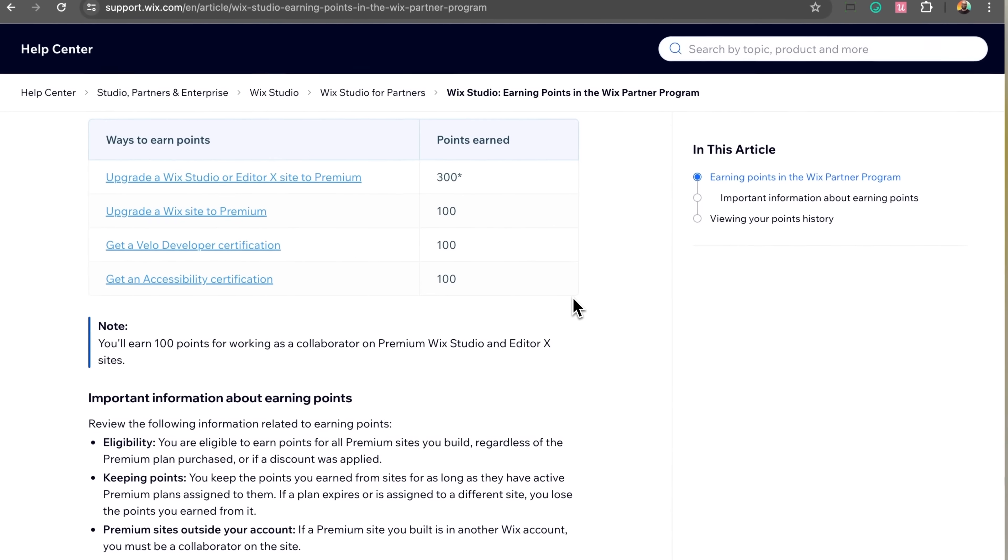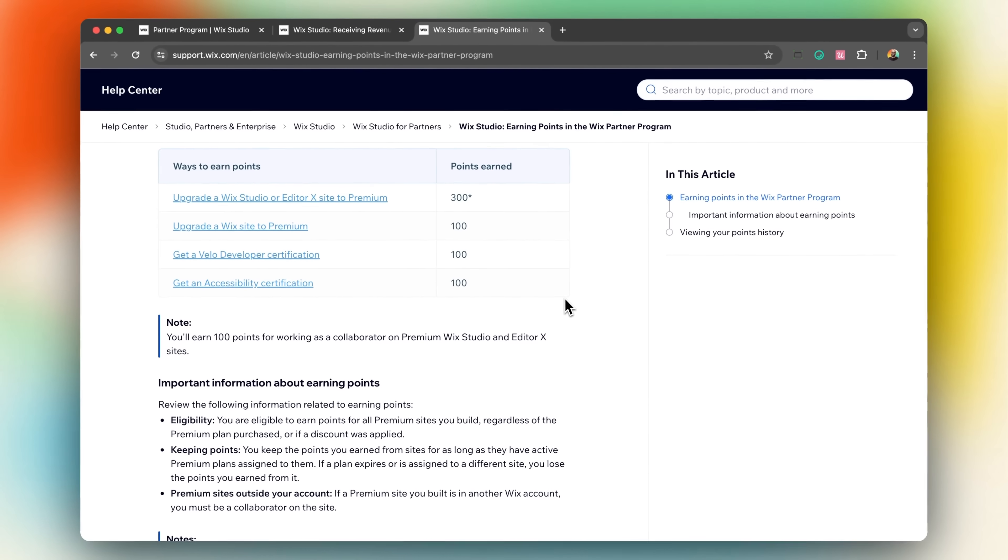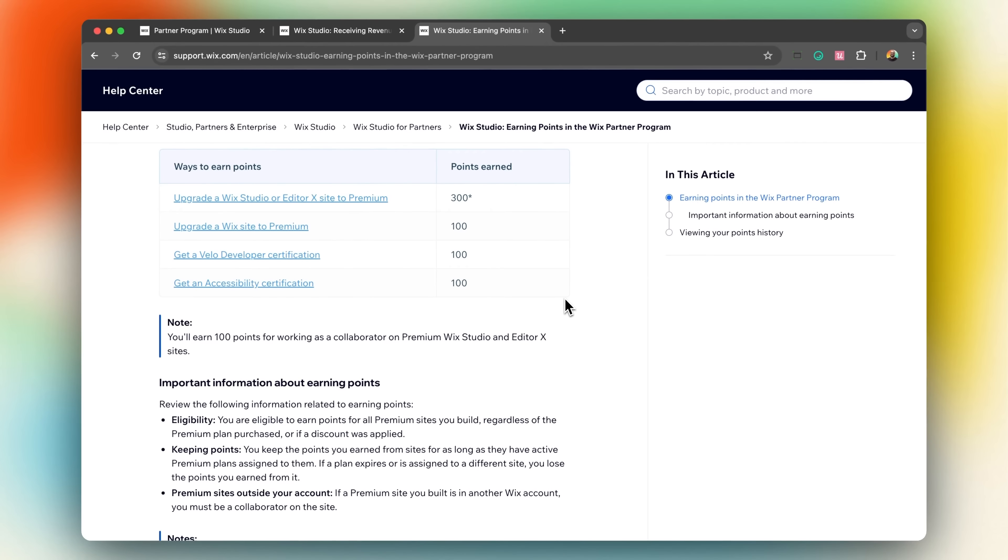In the Wix Studio partner program, progressing through levels by earning points unlocks significant benefits. You earn points for activities like upgrading any site to a premium plan — 100 points for a regular Wix site and 300 points for a Wix Studio site. Achieving the Velo Developer Certification or the Accessibility Certification also grants you 100 points each.